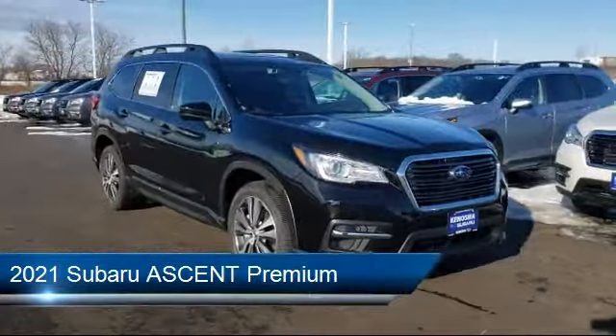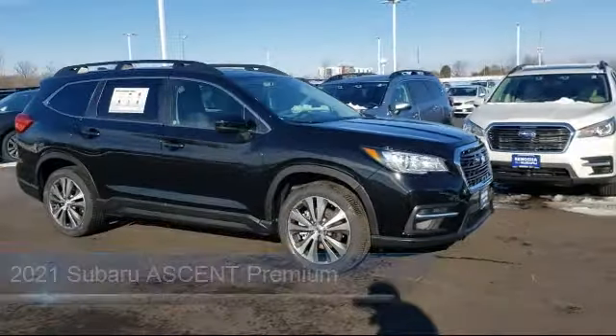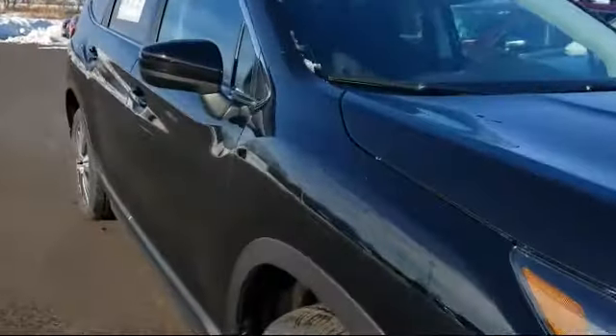It comes equipped with blind spot monitor, lane departure warning, a powerful and efficient turbocharged engine, and keyless entry.